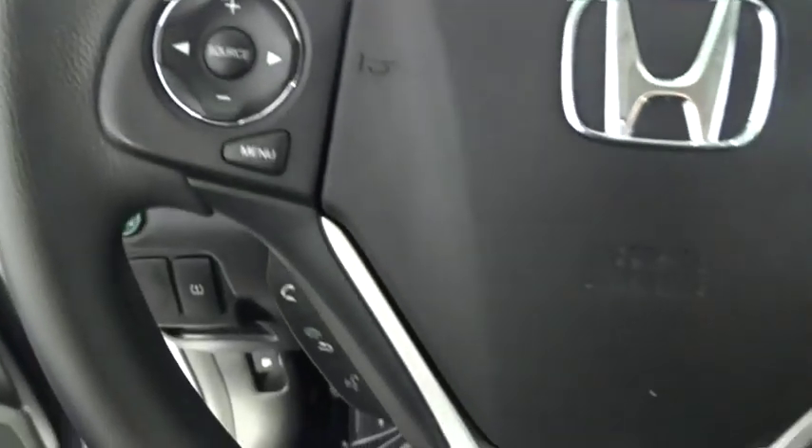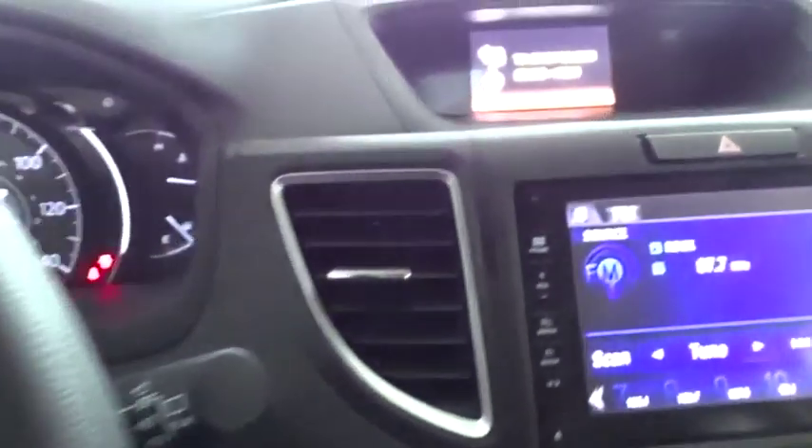Cruise control, floor mats, aluminum wheels, rear defrost, AM-FM stereo radio, trip computer, CD player.